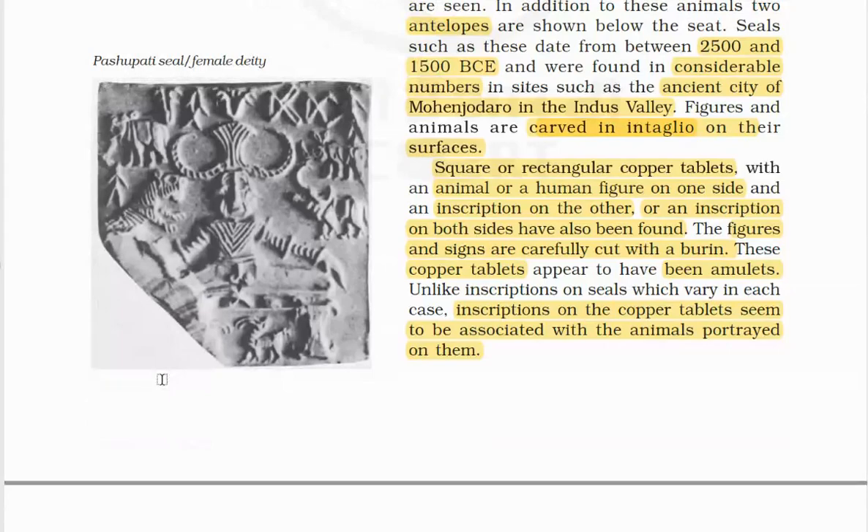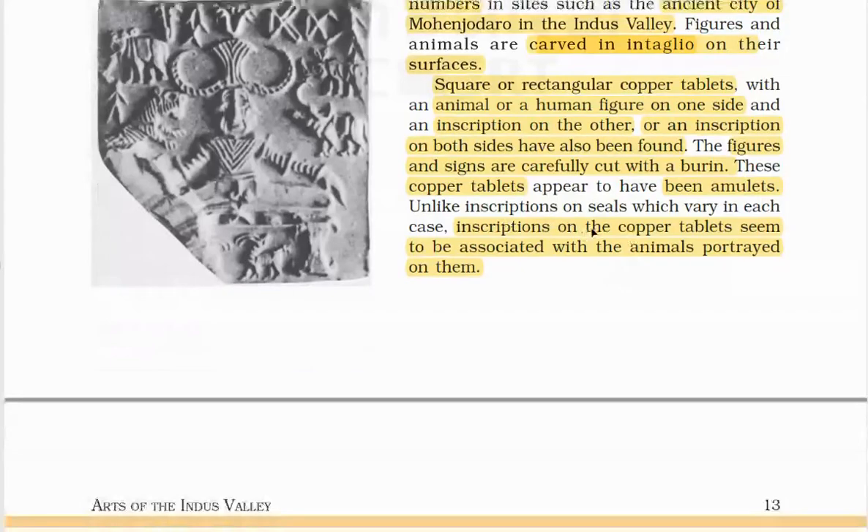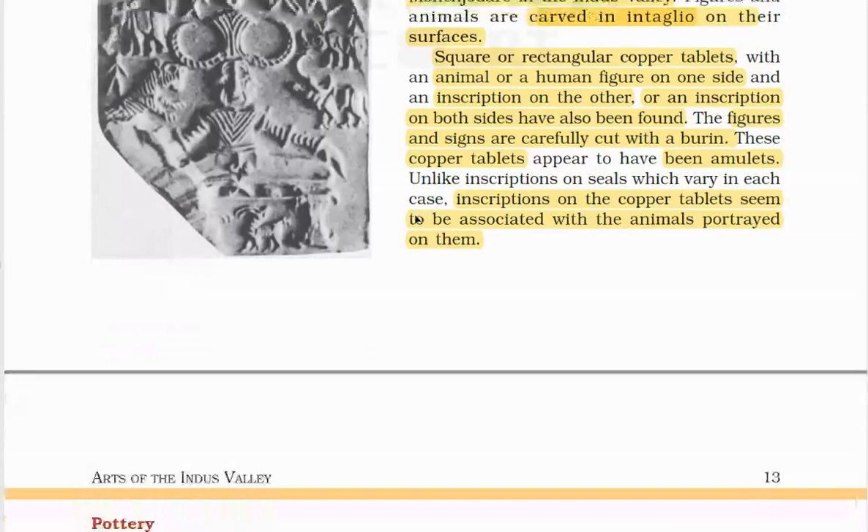Square or rectangular copper tablets with an animal or human figure on one side and an inscription on the other, or inscriptions on both sides, have also been found. The figures and signs are carefully calculated. These copper tablets appear to have been amulets, and the inscriptions seem to be associated with the animals portrayed on them.